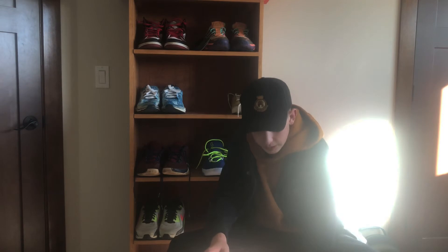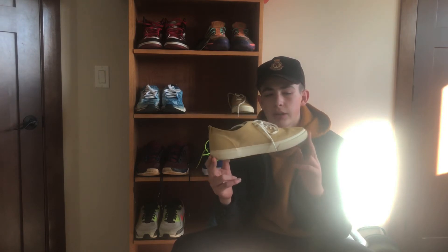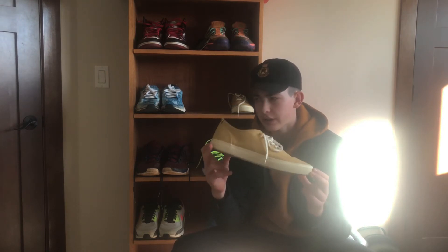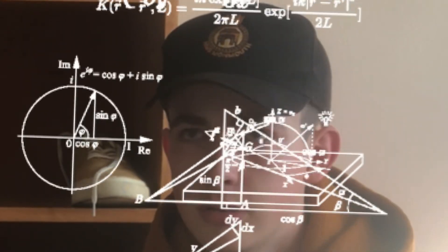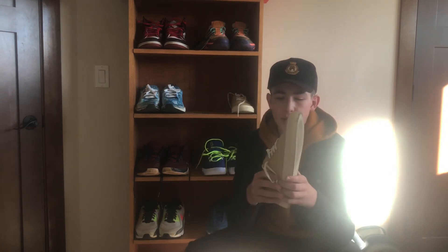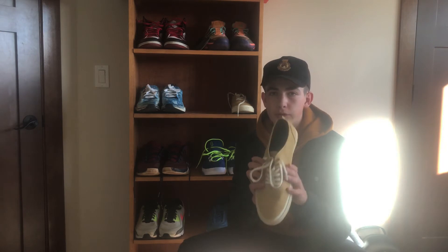The next shoe I got from my aunt and uncle — shout out Aunt Kar and Uncle Jeff, I love you guys. They got me this shoe from a company called Everlane, which makes recyclable shoes made from water bottles and stuff like that. And it comes out to this very simple but yet very beautiful shoe.